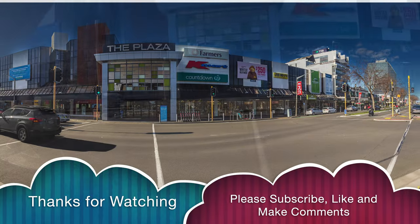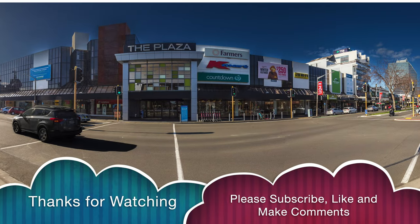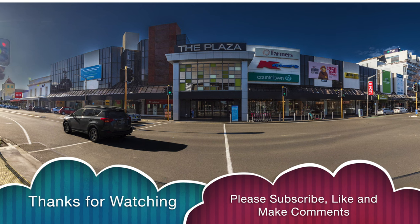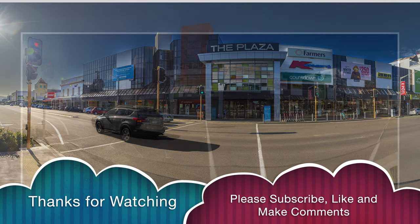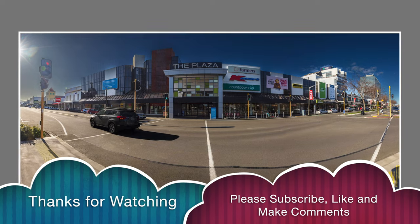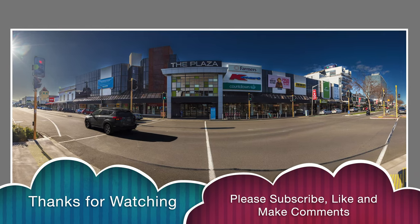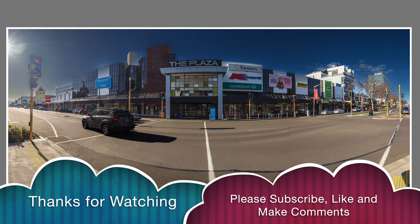If you're new to the channel, please consider subscribing. If you've enjoyed the content, please like it. If you want to give me some feedback, please do so by putting a comment in the comment section on the YouTube page. Thank you very much.